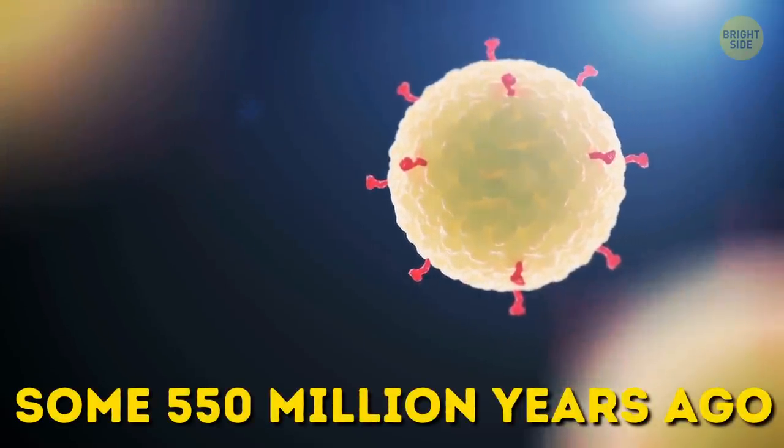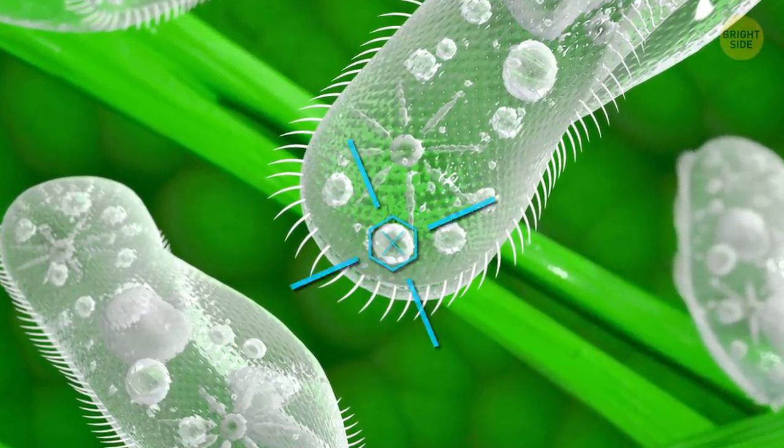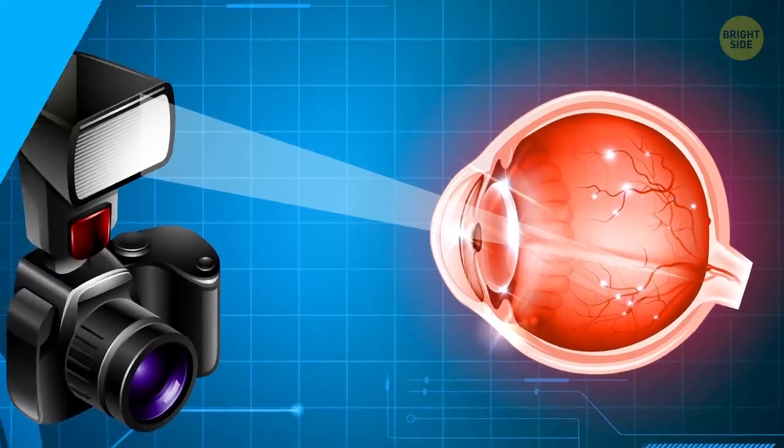The first creatures to have eyes were single-celled organisms some 550 million years ago. Their eyes didn't look anything like ours — they were patches of photoreceptor protein. Do you often get red eyes in photos? Blame your blood vessels. When the light from the camera flash gets reflected, it lights up the blood vessels at the back of your eyes, hence the red color.